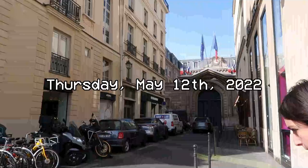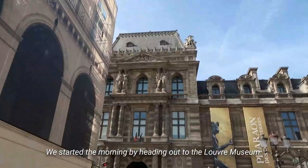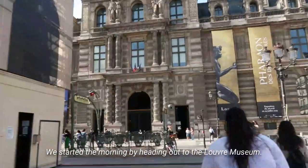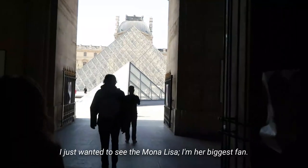We started the morning by heading out to the Louvre museum. I just wanted to see the Mona Lisa — I'm her biggest fan.